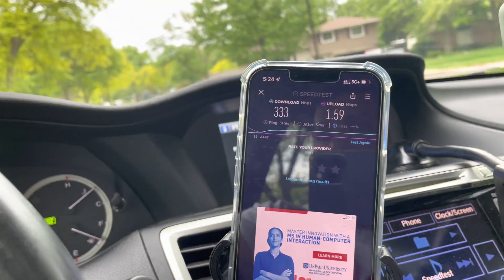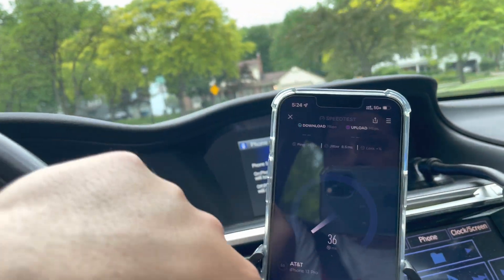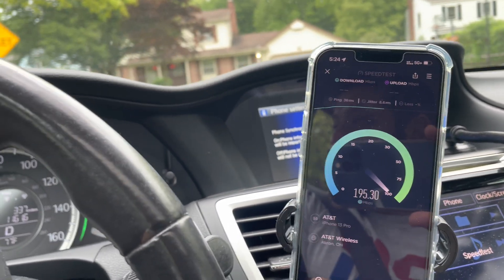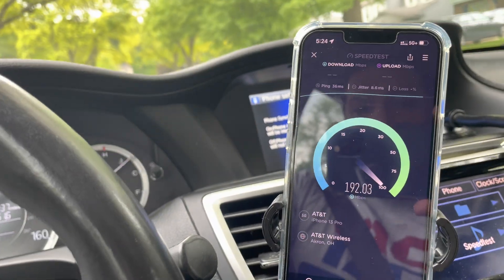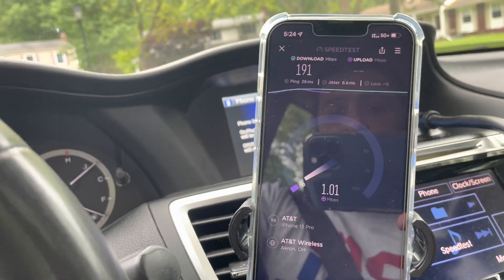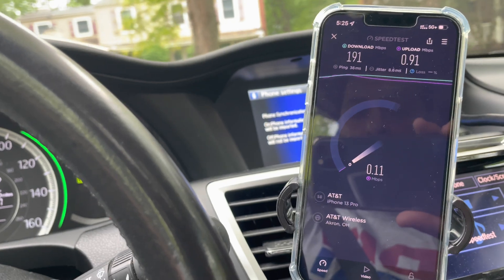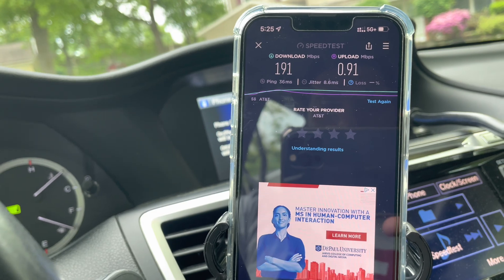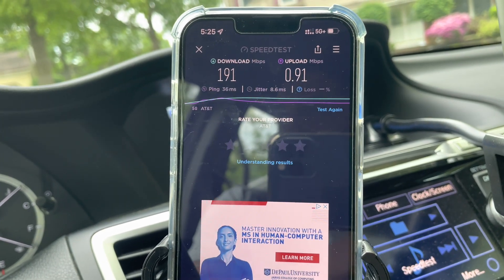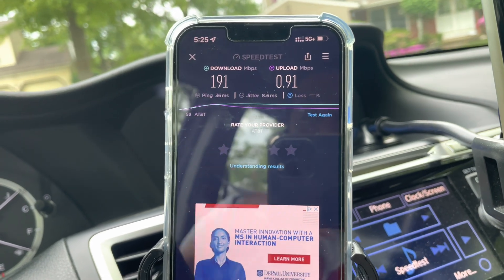I'm assuming we're probably going to lose it soon just based on that uplink, so I'll stop up here. At this point you're pretty much on edge cell — the uplink is gone. If you were using your phone for a video call, you'd be fading, glitching, it just wouldn't be effective. 191 down, 0.9 on the up, 36 ping, and about 8.5 millisecond jitter. That's terrible.